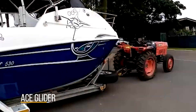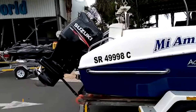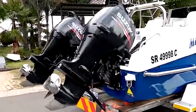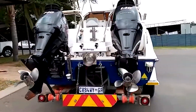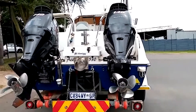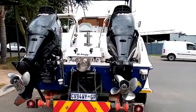Here we have our ACE Glider 530. It's a 2010 model. It comes with two Suzuki 140 four-strokes. The benefit of these engines is they're nice and quiet and very light on fuel with plenty of power. The engines have about 285 hours on each, and I'll take you through the boat.